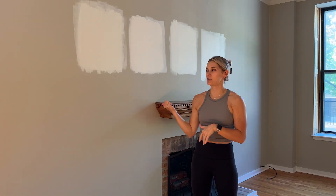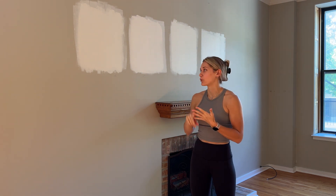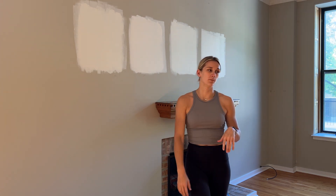Yesterday we got our keys and you can tell we already started making some decisions. We went to the paint store, got four different samples of paint. I'm just going to run through these real quick. We've kind of decided which two we like the most and I'm going to paint bigger swatches of them on that wall.